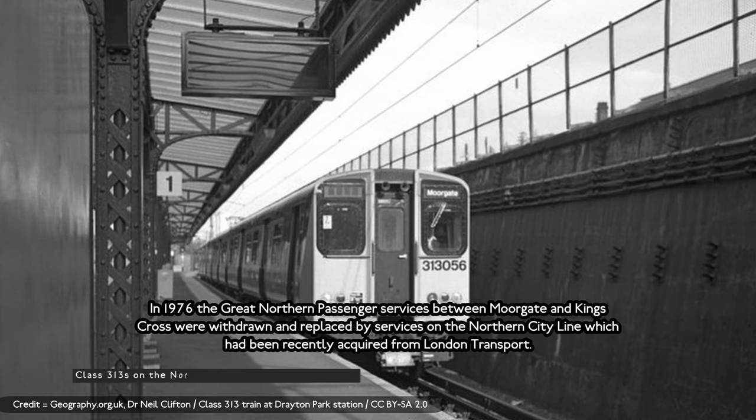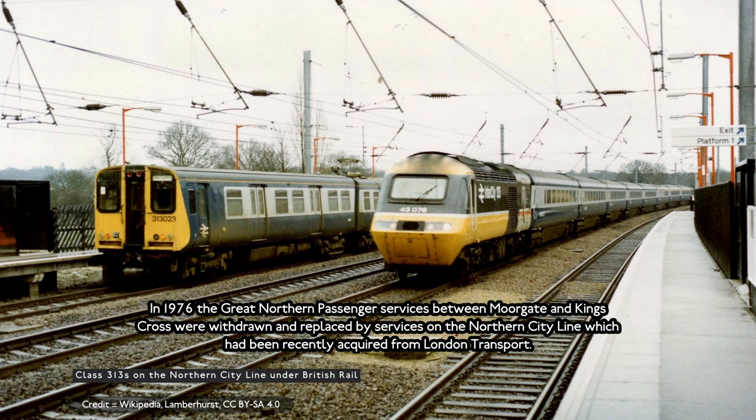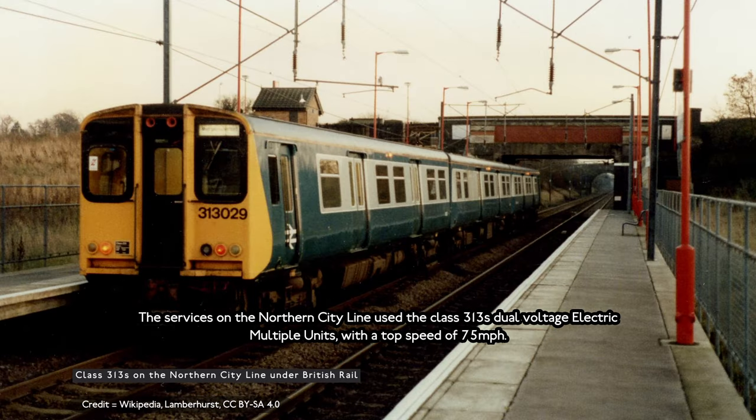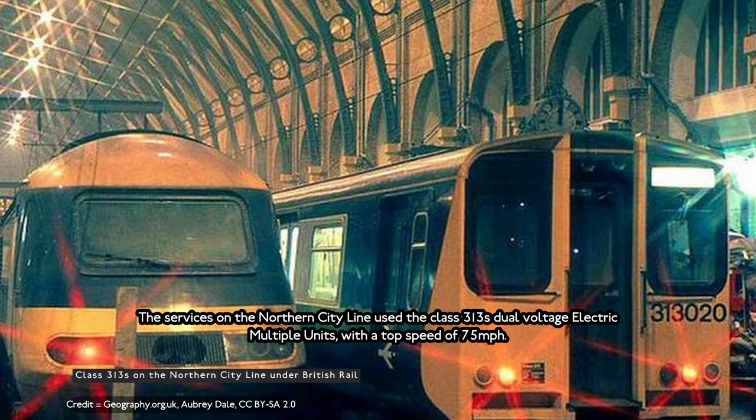In 1976, the Great Northern passenger services between Moorgate and King's Cross were withdrawn and replaced by services on the Northern City Line, which had recently been acquired from London Transport. The services on the Northern City Line used Class 313 dual-voltage electric multiple units with a top speed of 75 miles per hour.